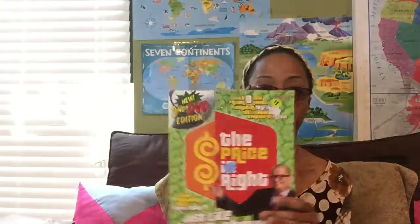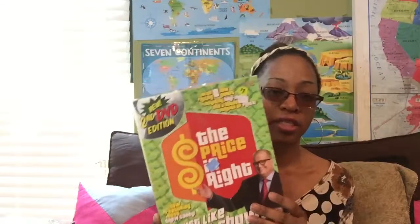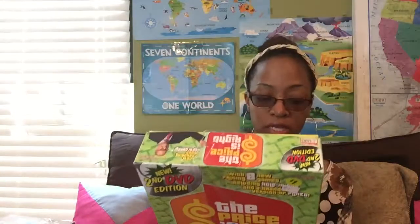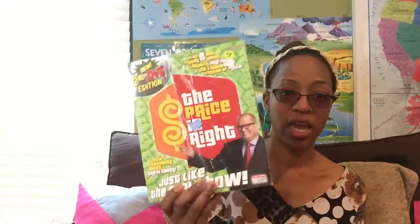I bought this from the Goodwill for a dollar and 75 cents. It came with a DVD and little dry erase boards where you can write down your bids. I used this when we were talking about estimation — when we were working with money and had to estimate. They saw it on paper how you're supposed to estimate, but I said, let's figure out how you're doing in real life. They love to watch The Price Is Right anyway, so I knew this game would be good. We played this several times and we're probably going to play it again this year. We used this to help with math dealing with estimation, The Price Is Right, and money.